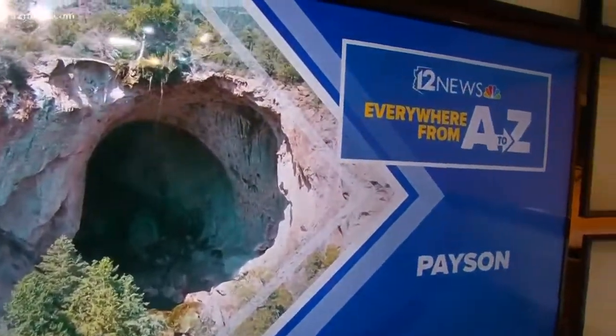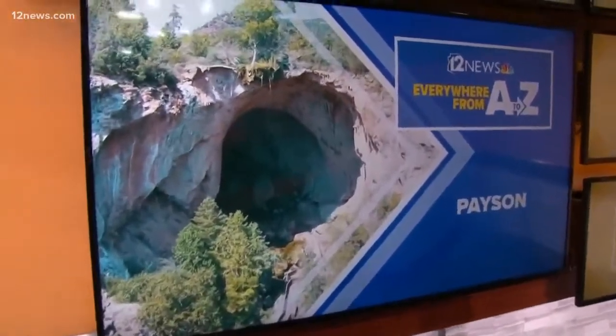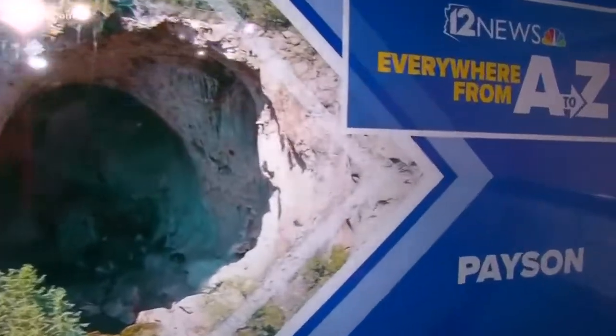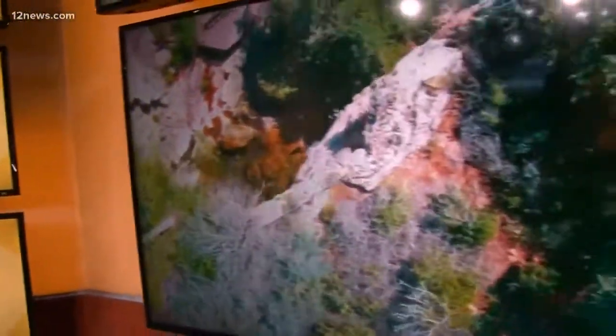We are everything Arizona — it's no secret anymore — and we're taking you everywhere from A to Z. This week we're hanging out in Rim and Canyon.